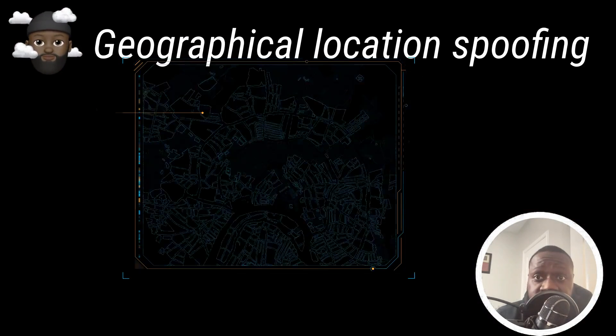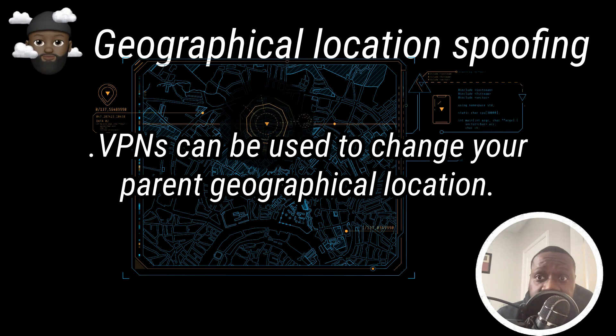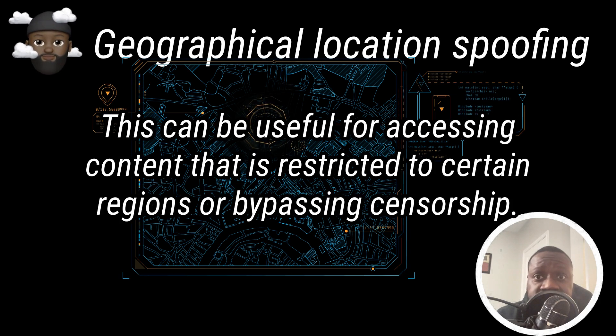Geographical location spoofing: VPNs can be used to change your apparent geographical location by routing your traffic through a server in a different location. This can be useful for accessing content that is restricted to certain regions or bypassing censorship.